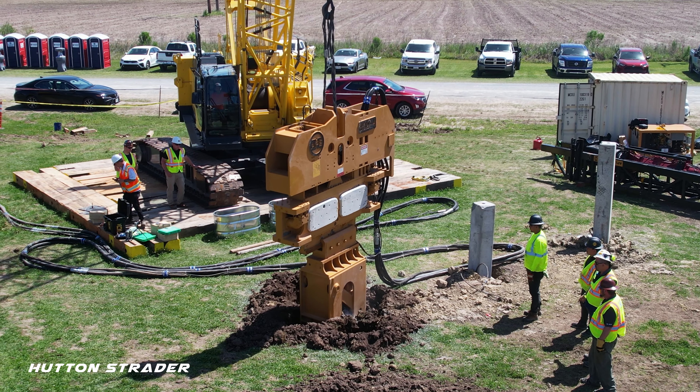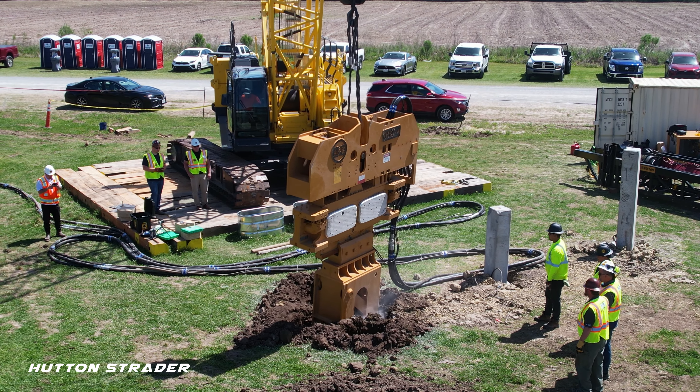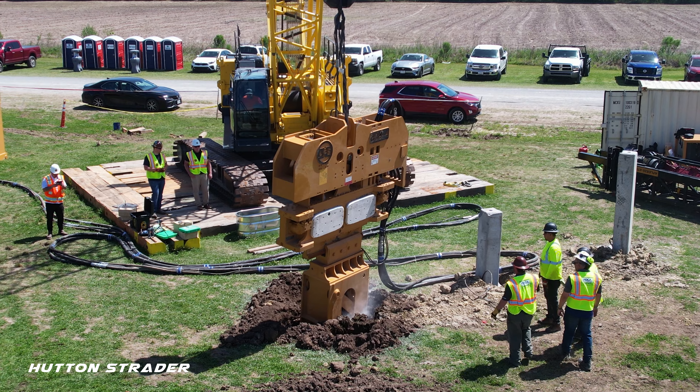In this clip, you can see a Kobelco CK1100G crawler crane working with a hammer manufactured by American Piledriving Equipment.